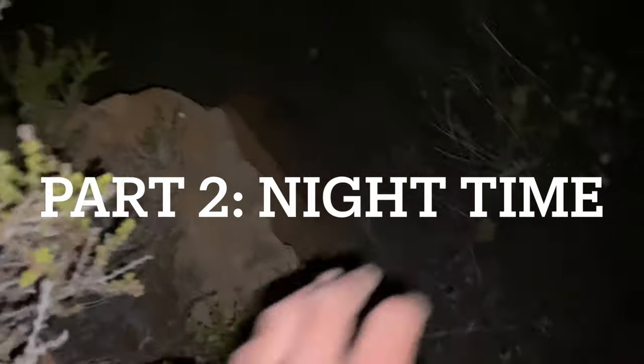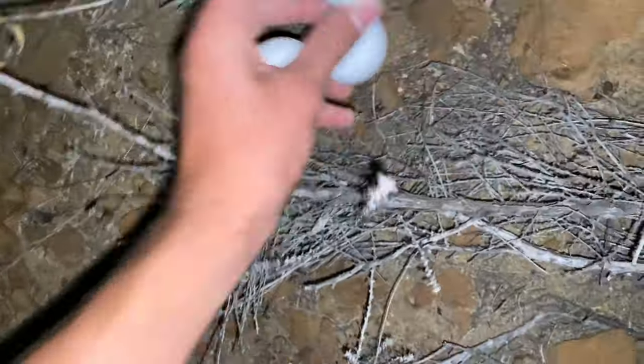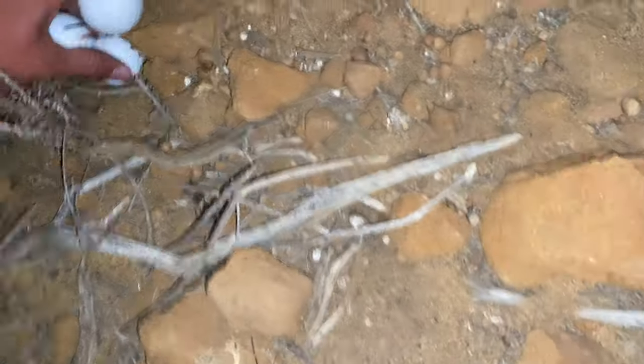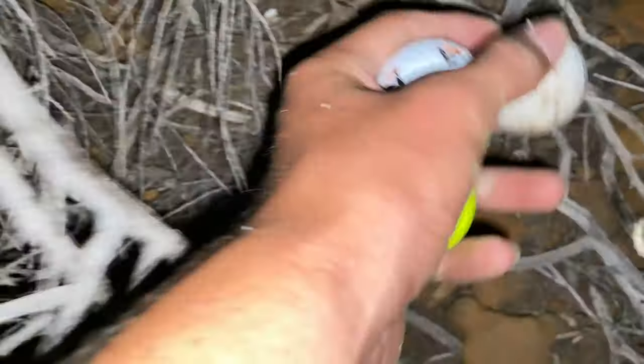The video doesn't end here — here are some clips at night from a bit ago, but fast. We pretty much just walked around this canyon with flashlights. Tunnel spot.